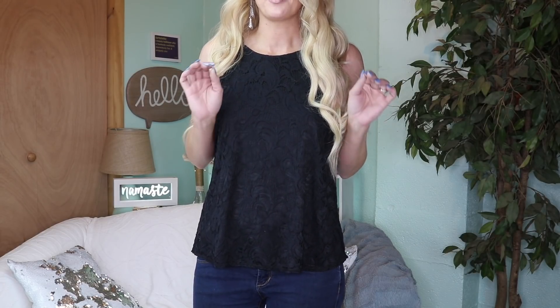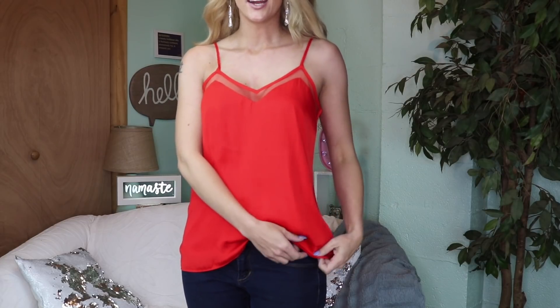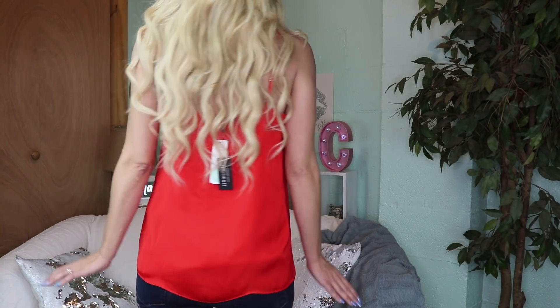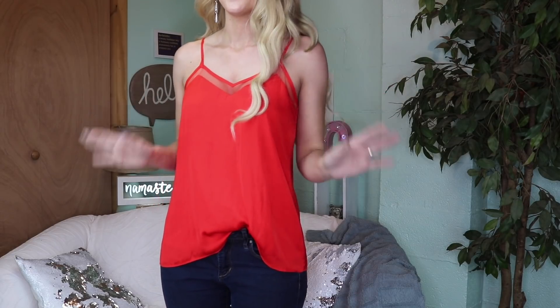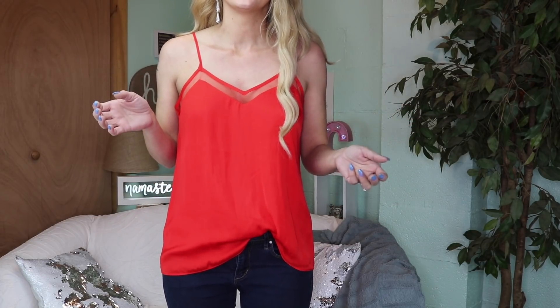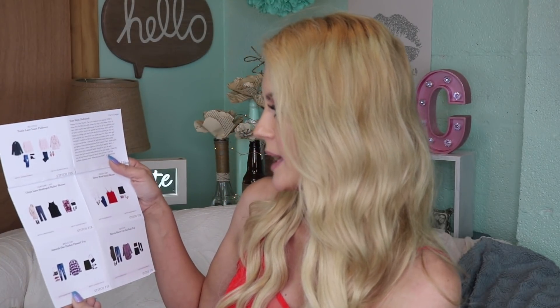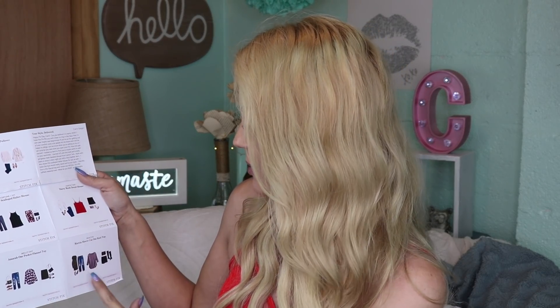Oh my goodness, how cute is this red cami? I'm absolutely loving it — not to mention it's double-lined, so freaking comfortable. I feel like this is the yin to my cobalt blue camis. I want every color please! But we don't know how much it costs yet, so let's look at pricing. The styling card also shows some really cute ways to wear the pullover as well as both camis and both shirts.